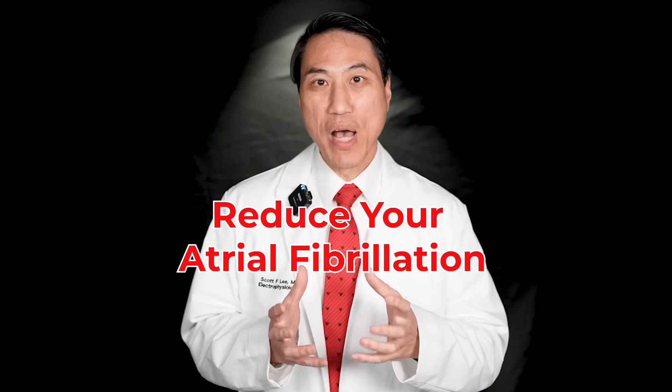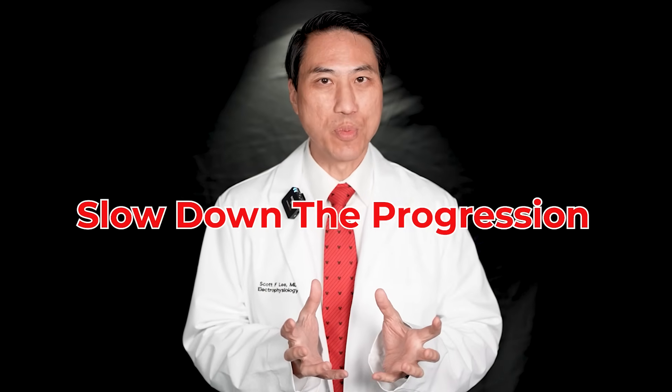What are the top 10 things you can do to reduce your amount of atrial fibrillation? When I think about things that people can do to reduce their atrial fibrillation, I think about things that slow down the progression of your atrial fibrillation and things that keep it from waking up — the so-called triggers.